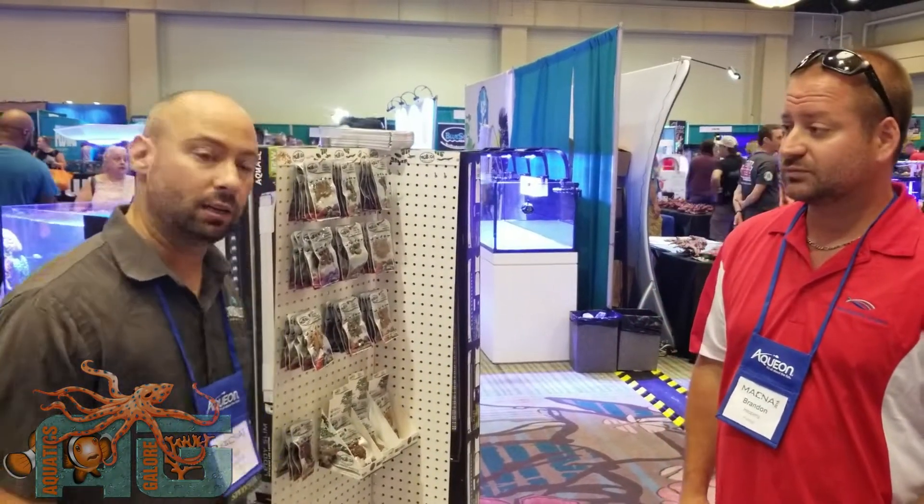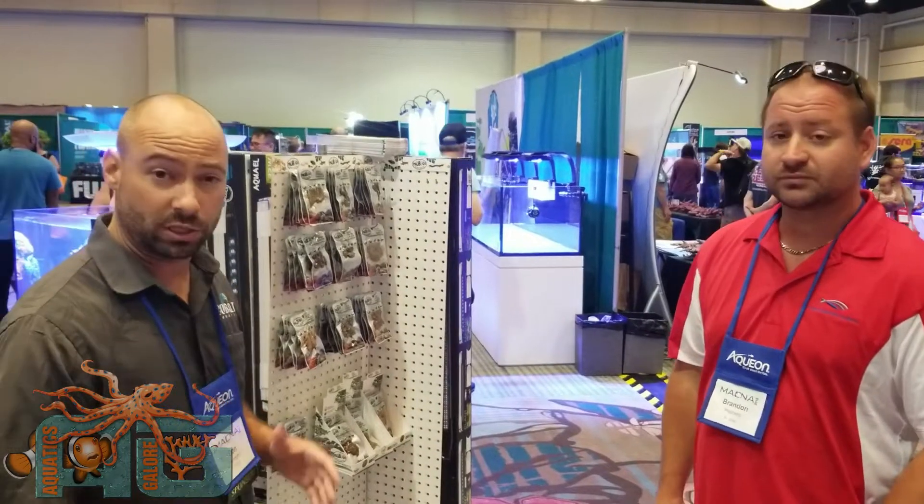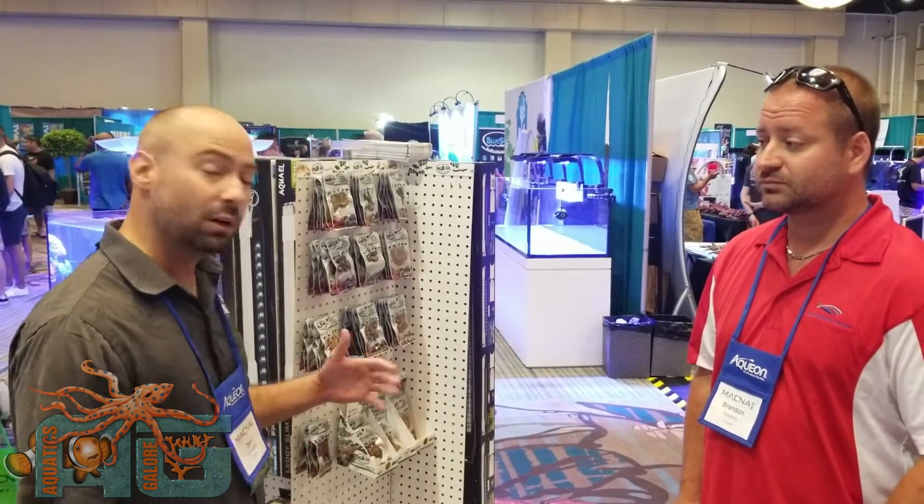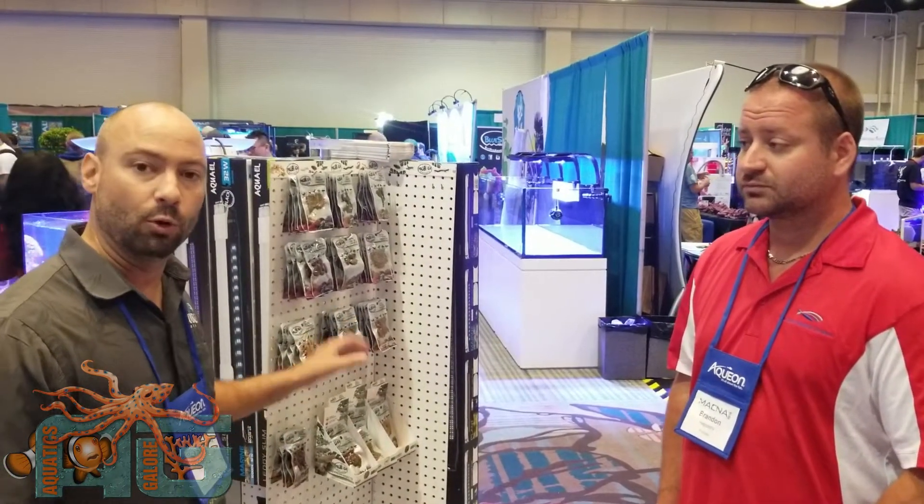Feeding an all-natural diet, no preservatives, a lot of different choices for insects for your different types of animals. Tomorrow will be a really cool thing to see and watch, and see how the animals respond to the ProBugs themselves.